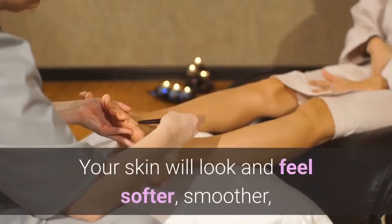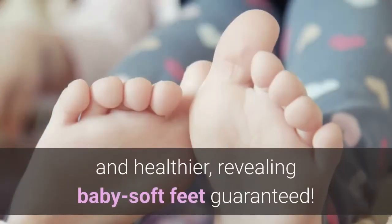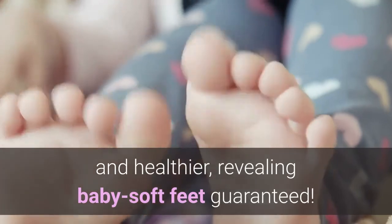Your skin will look and feel softer, smoother, and healthier, revealing baby soft feet guaranteed.